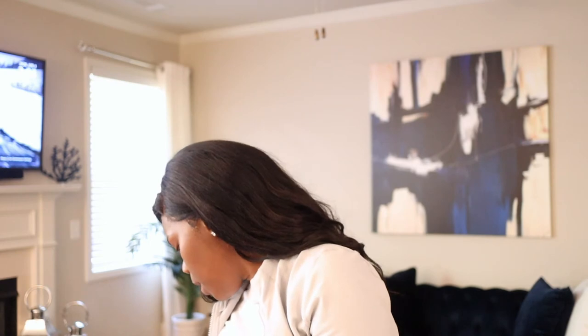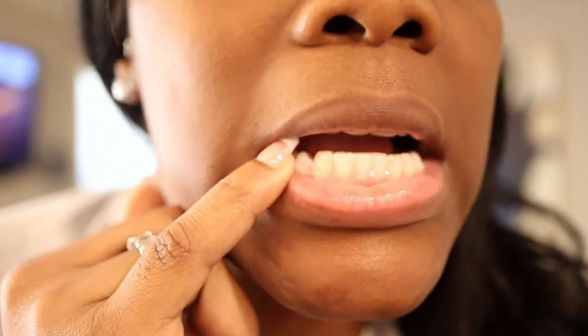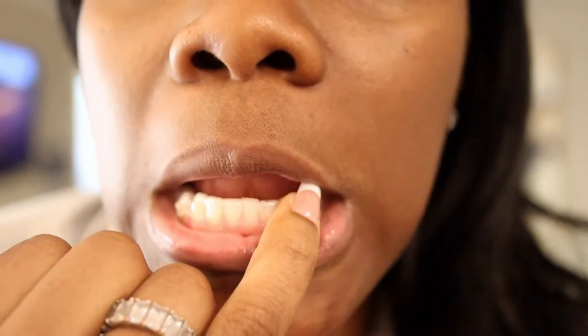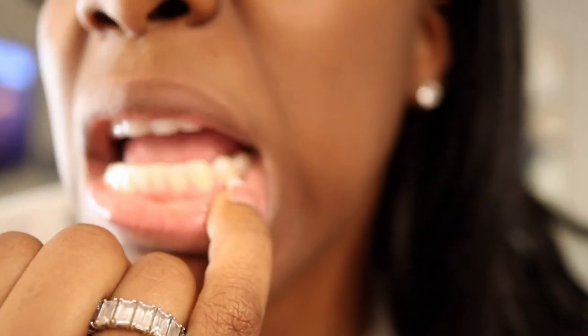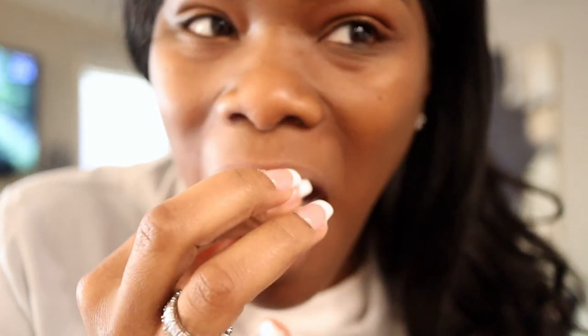I'm gonna come closer so you guys can see. I'll start with the bottom — here is a button here, here, and here, and then I have one over here and over here. Then I have one, two, three, and a fourth one here. I'm gonna take them off — there will be some saliva, fair warning. What they told me was you squeeze it in the back and take it off, which makes sense. And that's it — it's off, simple. I'll pop it back on.